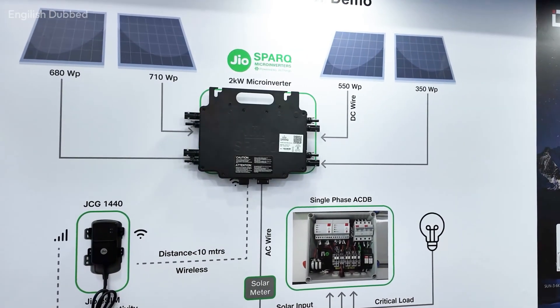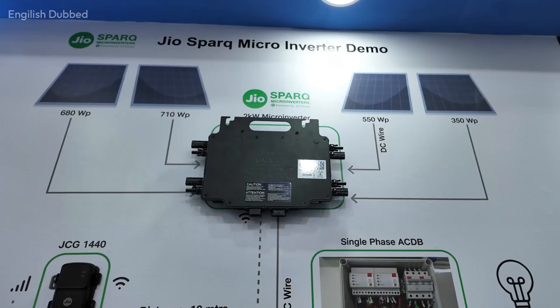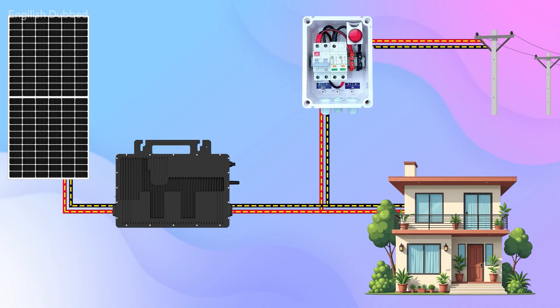This is a unique type of inverter that continues to work even after the grid goes down. Recently, Jio has introduced its new JioSpark micro-inverter. Normally, micro-inverters work just like on-grid inverters — they supply power only when the grid is available.